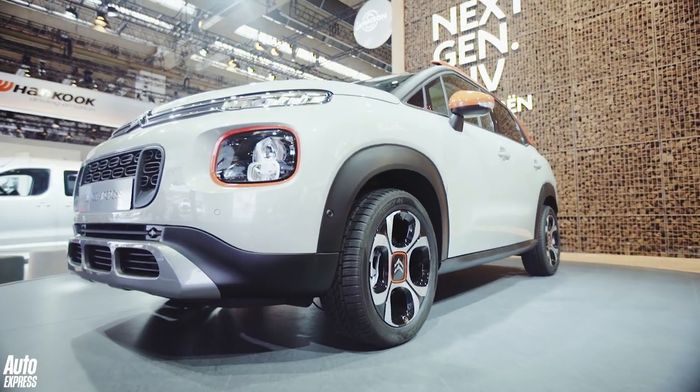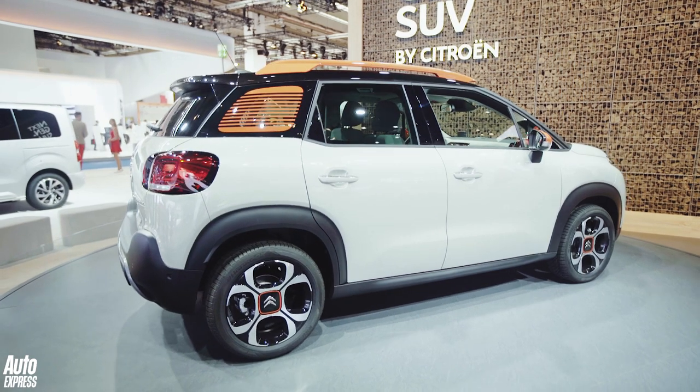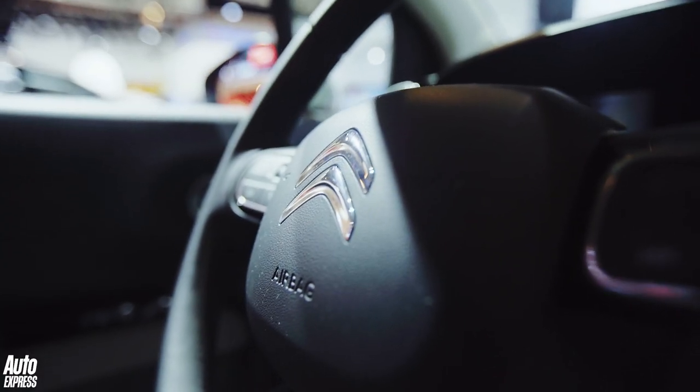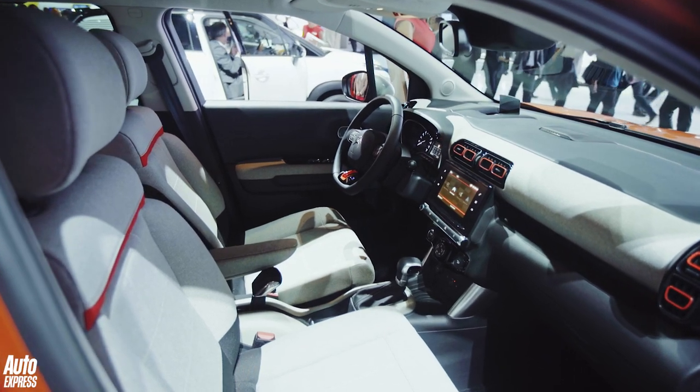MPVs are dead — long live the SUV. Well that's certainly the case here at Citroen, because the Citroen C3 Picasso has been replaced by this: the C3 Aircross. It's based on the Vauxhall Crossland X, but you really wouldn't know it — it's a really funky looking thing. Customization is a key part of the C3 Aircross, with 85 different trim and specification combinations on offer. Inside it's the usual Citroen fare with a focus on brightly coloured plastics and comfort. It's also the first Citroen to feature wireless phone charging, and there's the usual Android Auto and Apple CarPlay. Under the bonnet you'll find the 1.2 turbocharged petrol and the 1.6 diesel. This car goes on sale on the 1st of November, priced from just under £14,000, rising to just under £20,000.